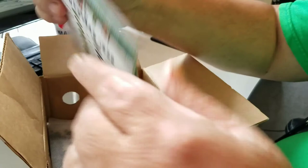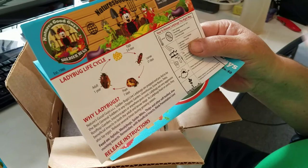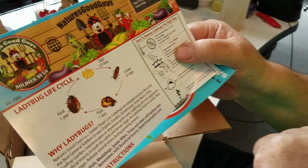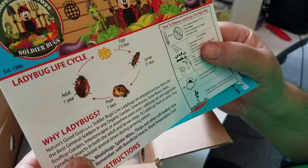Nature's Good Guys tells you about the different things. What I found out doing research: if they like it — because I'm going to do some stuff in their house to make them stay a little bit — the adults will lay eggs. The eggs will have larvae; they say the larvae look a little bit like crocodiles, but the larvae eat a lot of aphids on their own. Then it gets them to the pupa, and then they become adult ladybugs. In warmer weather, if they're happy, they're going to start mating right away and you'll have extras.